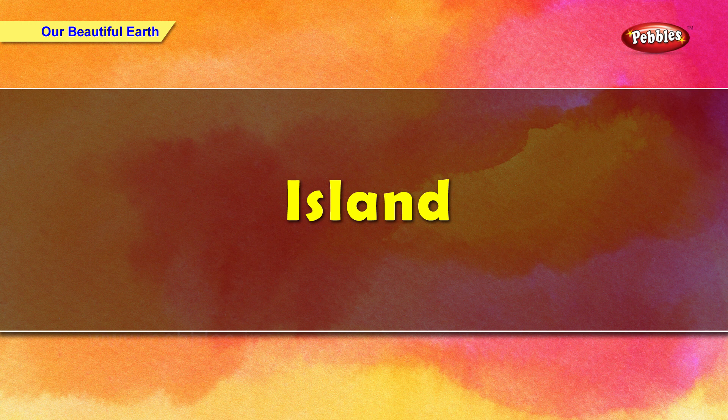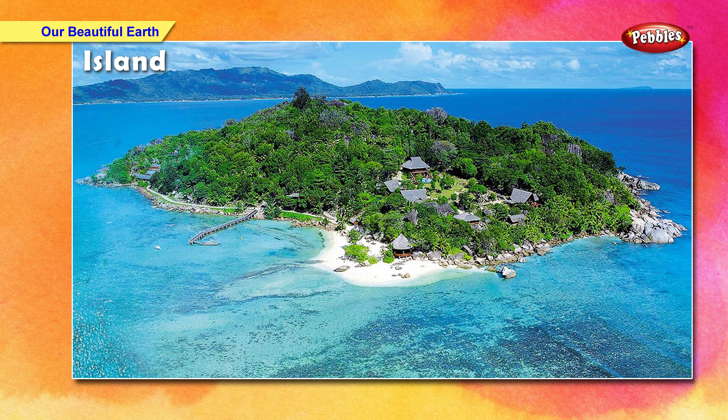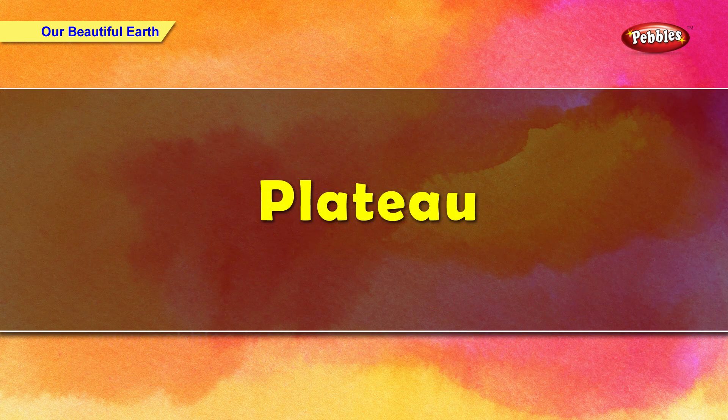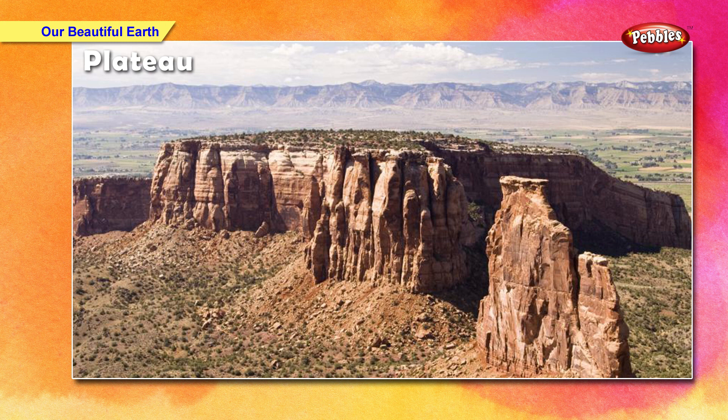A piece of land surrounded by water is called an island. Andaman and Nicobar are examples of islands. An area of high level land is called a plateau.